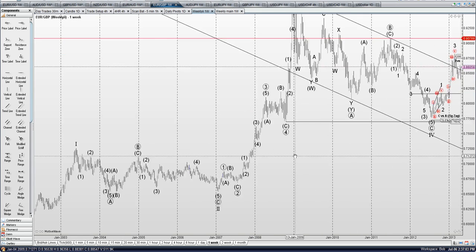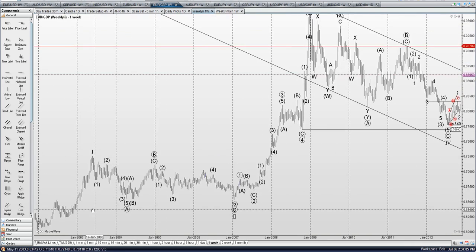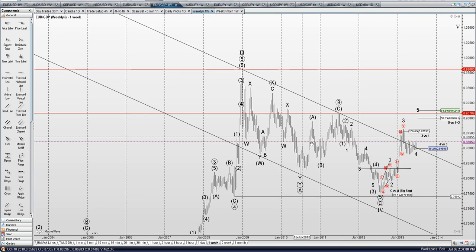Long term Euro Pound — I have this labeled as 1, 2, 3, 4, and 5 up.